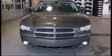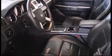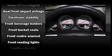Features include delay-off headlights, one-touch window functionality, speed-sensitive wipers, adjustable pedals, and cruise control. A premium sound system with six speakers provides you and your passengers a sensational audio experience.